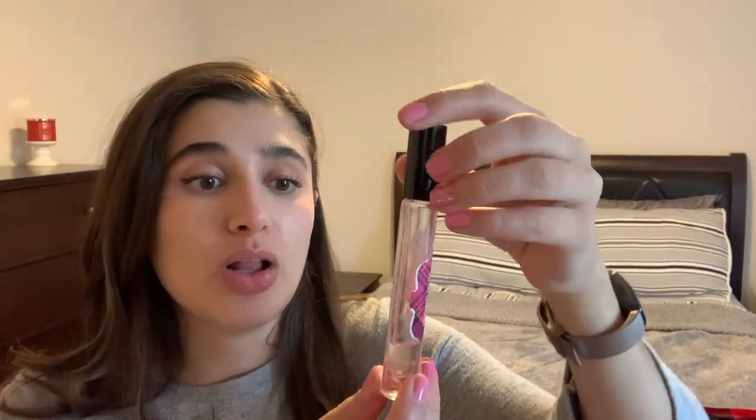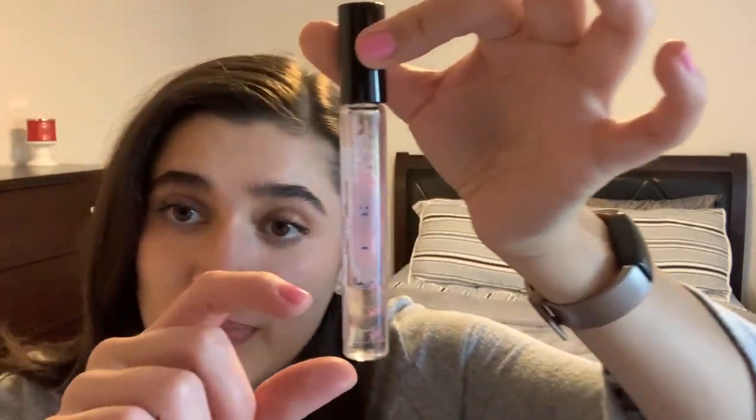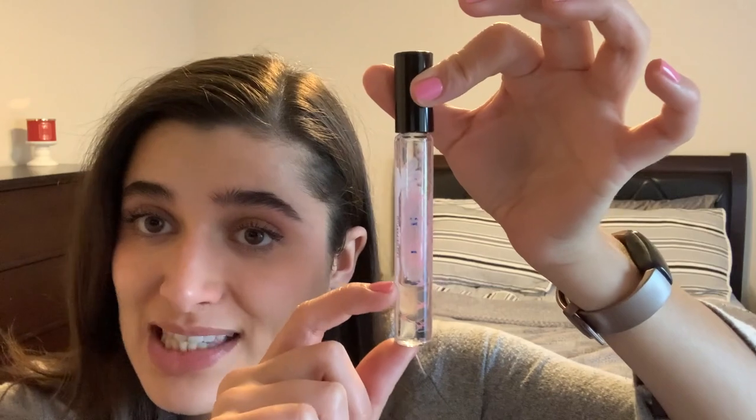Next is the Victoria's Secret Tease Heartbreaker perfume rollerball. I made quite a bit of progress — I only have about this much left, which is about how much I use each month, so it will probably be gone in the next month. I'm pretty happy about that because I am trying to reduce the size of my perfume collection, and I've been absolutely loving this perfume.